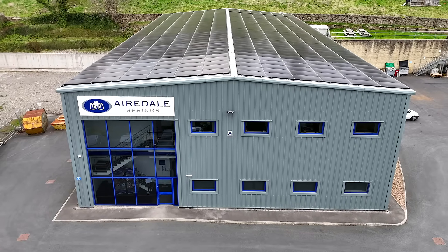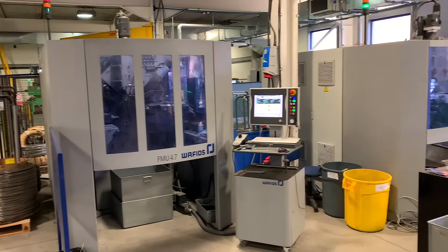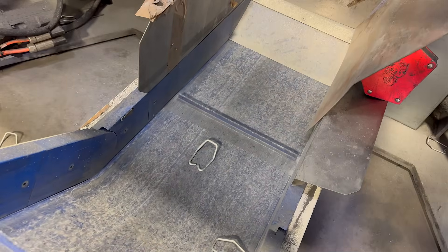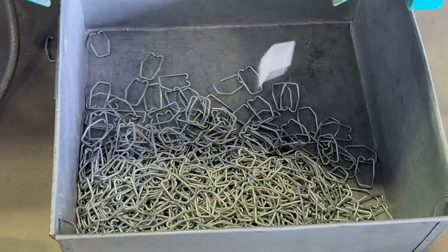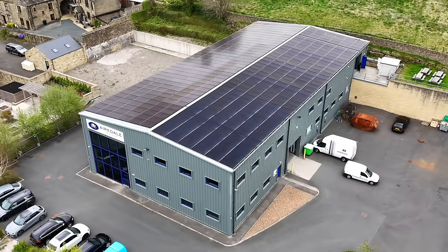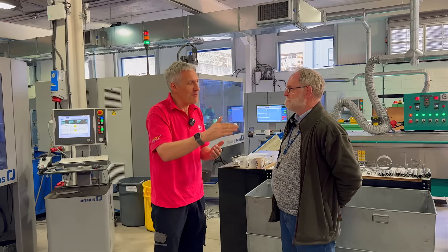Why choose Airedale Springs over other spring companies? Probably the skill base developed over the years, coupled with the very modern equipment they have. Not a great deal of manual operations are required — the wire comes in one end, the finished product comes out the other. The environmental side is becoming more and more important too; the energy used to produce their springs comes from the sun. They've been a little ahead of the curve on that.